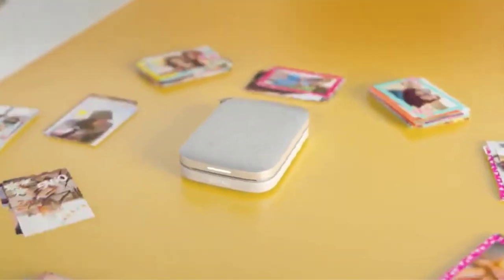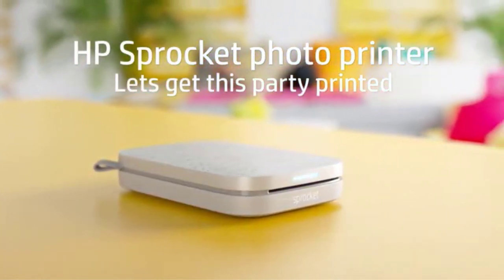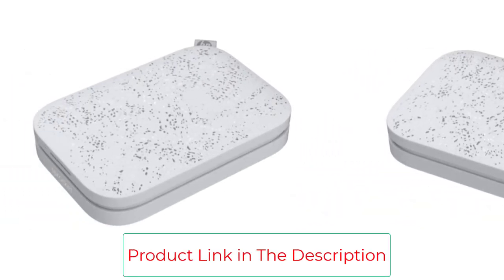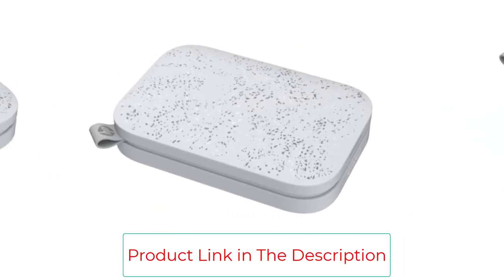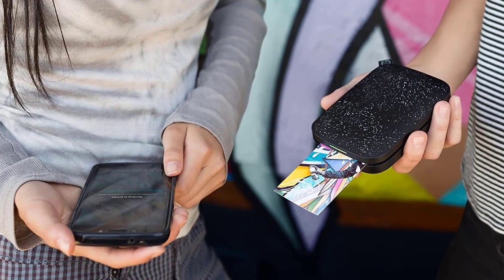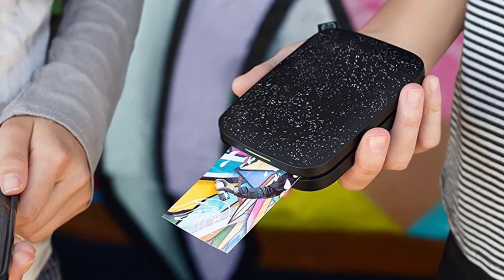There are a lot of mini photo printers on the market now, from the Polaroid Zip to different Sprocket models such as the Sprocket Plus, and each has its own benefits. The Sprocket is relatively affordable and has a durable build quality — it won't easily break in your backpack or bag. The free app offers cool features like borders, text, emojis, and stickers so you can add even more fun to your photos.